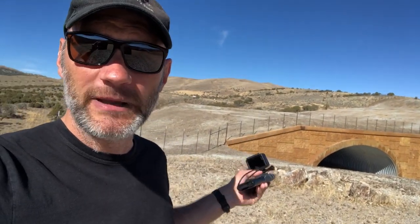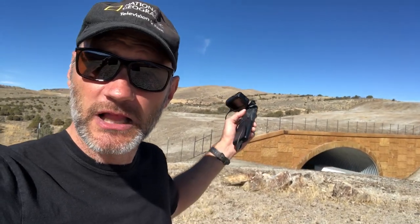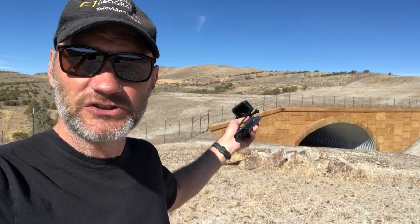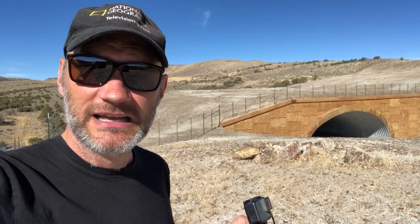Now, I've been filming this — this is my fourth time out here. I filmed last fall, I filmed in the spring, and I'm back now to film this fall. And this is going to be the first time that I'm actually going to get footage of them coming over the overpass.